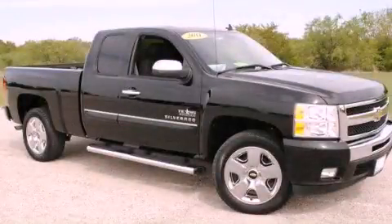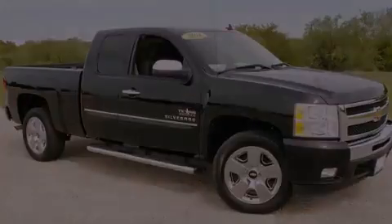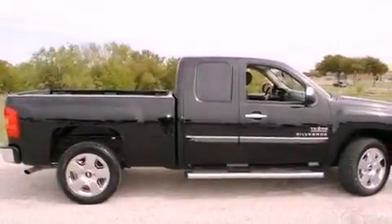This is a 2011 Chevrolet Silverado 1500. Strong, durable, and dependable.